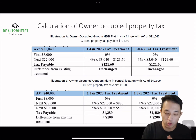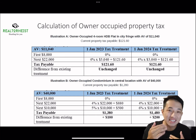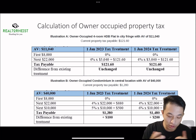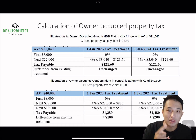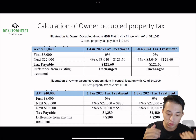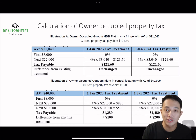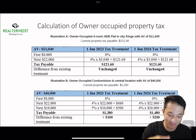For an owner-occupied condominium in the central area with an annual value slightly above $30,000, the current property tax is $1,280. In 2023, it will increase to $1,380 — a $100 increase. And in 2024, it will increase further to $1,480, which is $200 more than this year.